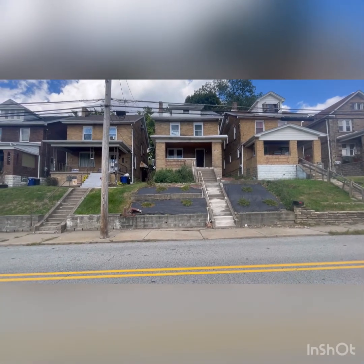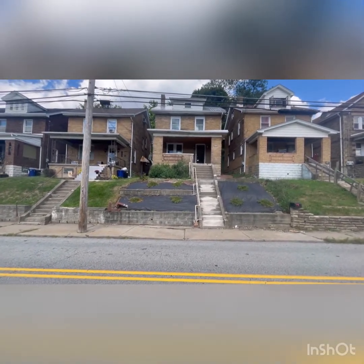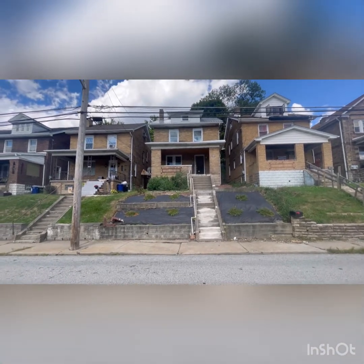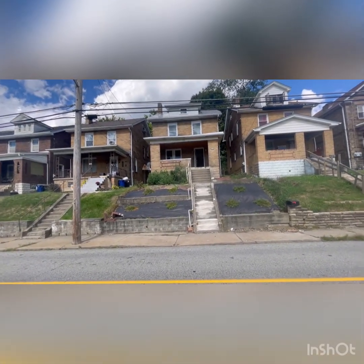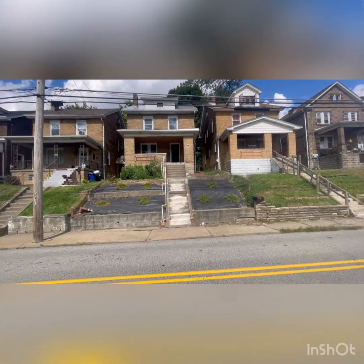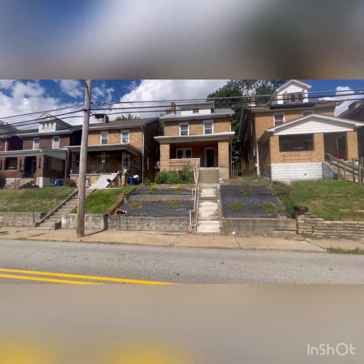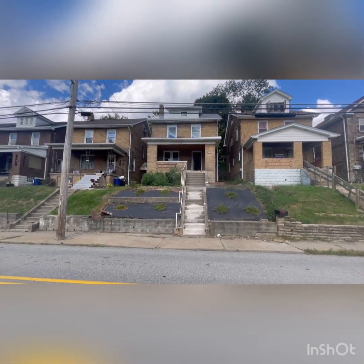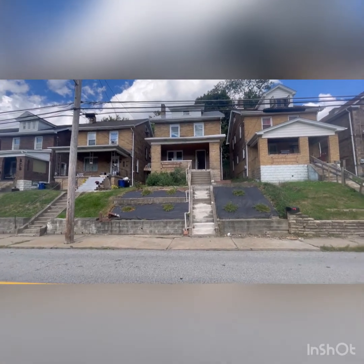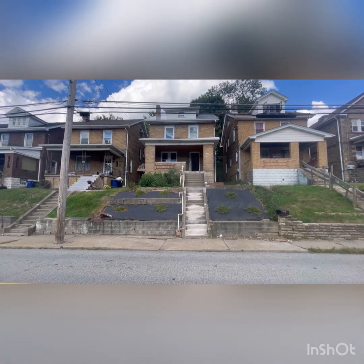Hello and welcome to 1409 Brookline Boulevard, Pittsburgh, PA 15226. This three-bedroom, one-and-a-half bath home features many things, including its prime location with bus stops at both ends, close proximity to a park for both sports and children, close to the shopping in Brookline. It features a lot of original charm, such as hardwood floors and much more throughout. Let's go around and look.